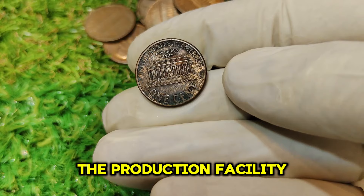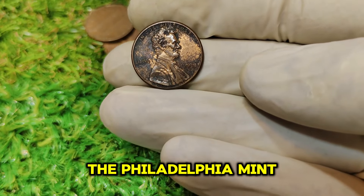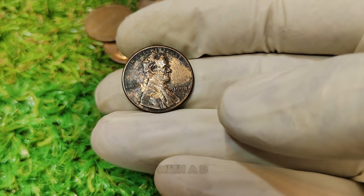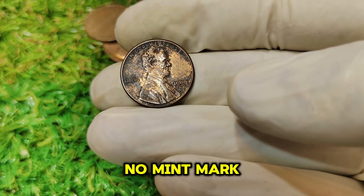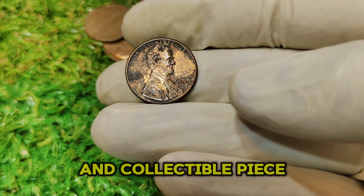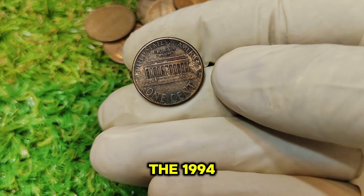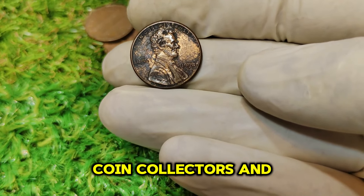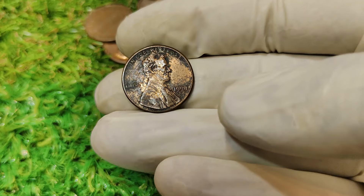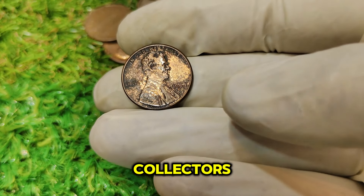In 1994, unlike other pennies from the same year, this particular coin is missing the mint mark, which usually indicates the production facility. The US Mint produced pennies at two main facilities: the Philadelphia Mint and the Denver Mint. Coins from Philadelphia typically do not have a mint mark, while those from Denver are marked with a D. The 1994 No Mint Mark penny is essentially a Philadelphia minted coin without the expected P mint mark, creating a rare and collectible piece.